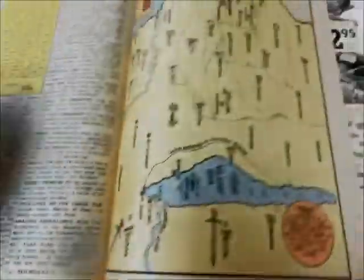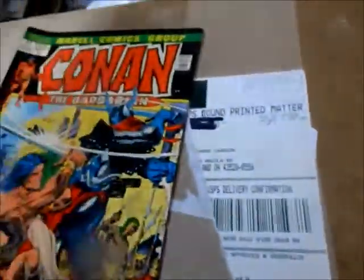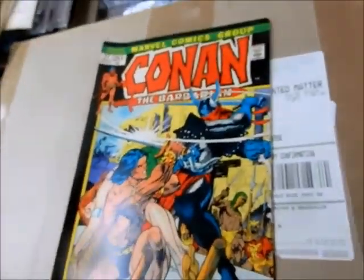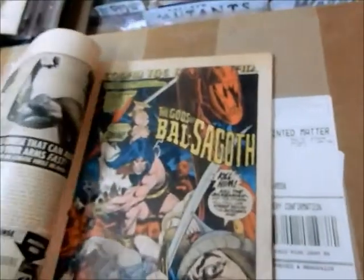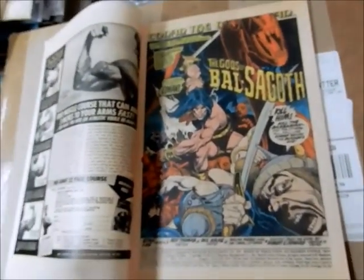And then you've got another map for the Hyborian Age. We've got Conan number 17 — another Gil Kane cover and Frank Brunner. Man, what a team-up — Gil Kane and Frank Brunner. I wish I had that artwork. And you've got Gil Kane doing the art on this one here.